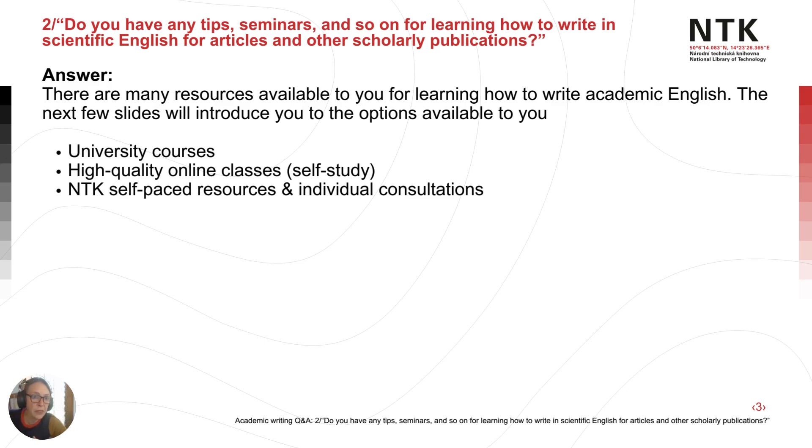These options include university courses, higher quality online classes, as well as NTK's self-paced resources and the option to have an individual consultation with NTK's team.